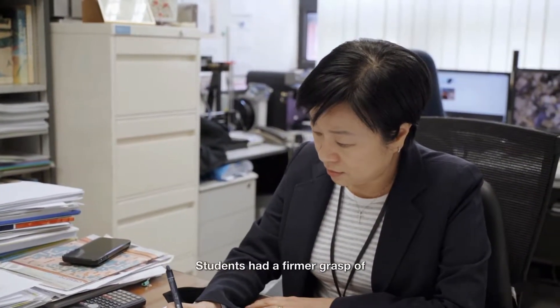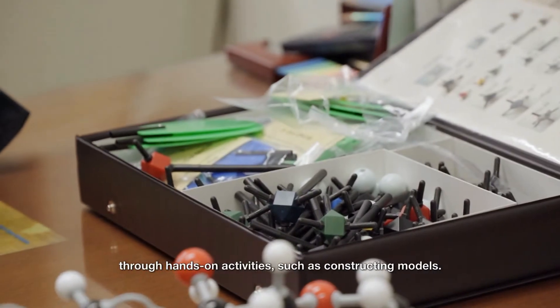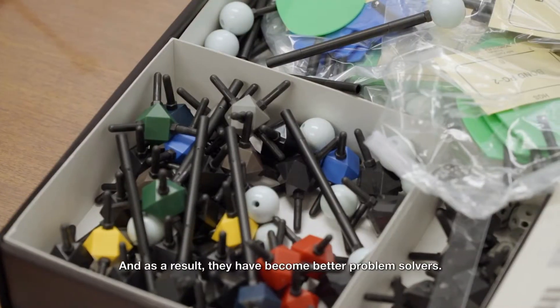Students had a firmer grasp of the three-dimensional structure of chemical molecules through hands-on activities such as constructing models, and as a result, they have become better problem solvers.